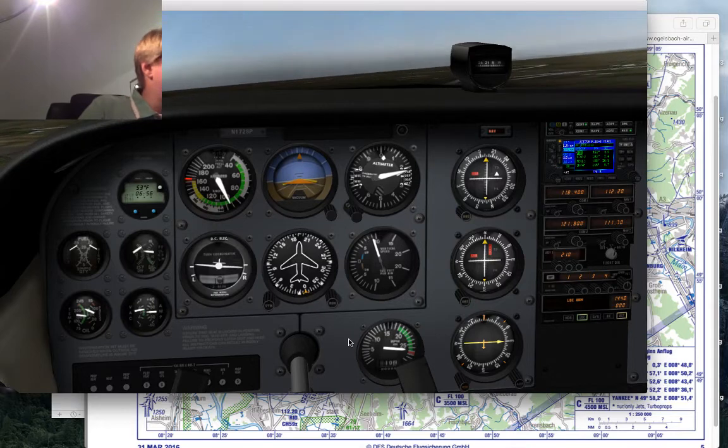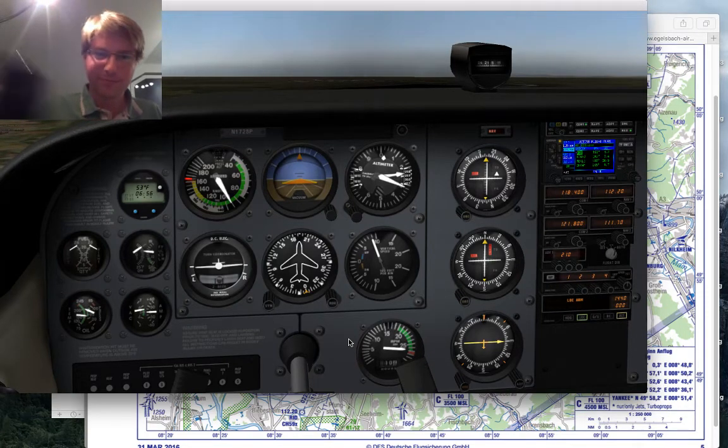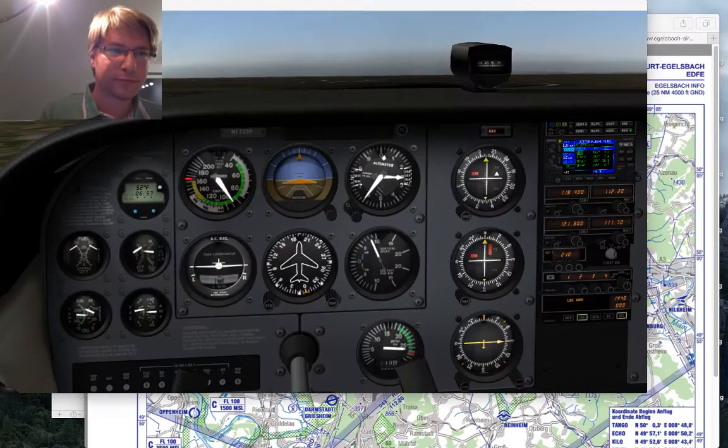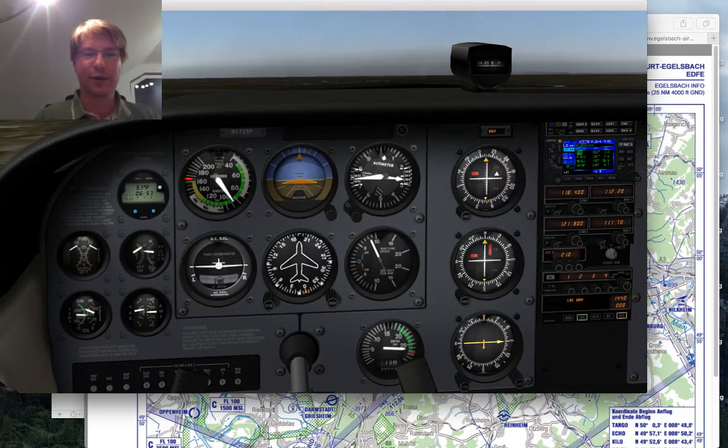Chat asks whether radio calls in Germany on unicom are made in German or English. It depends — you look at the chart for the airport. Here it says 'Egelsbach info 118.4 EN/DE,' meaning they speak English and German. You're free to use either for VFR. Flying IFR it's English only — unlike France where they speak French even on IFR. In Germany, IFR is English, VFR is your choice.